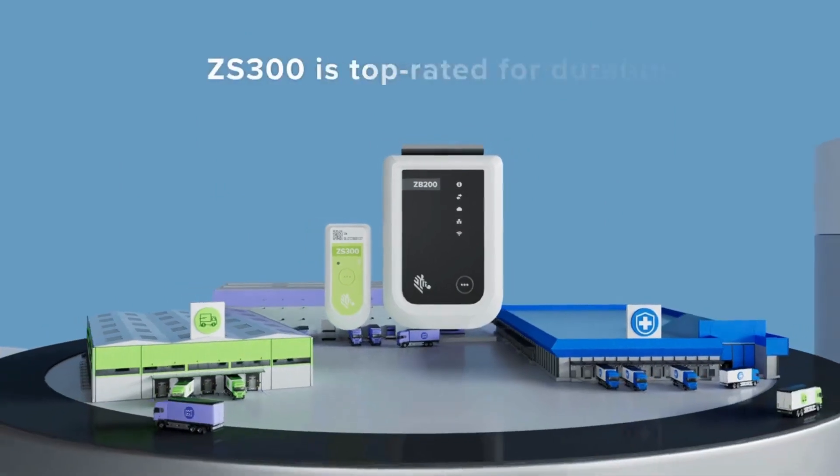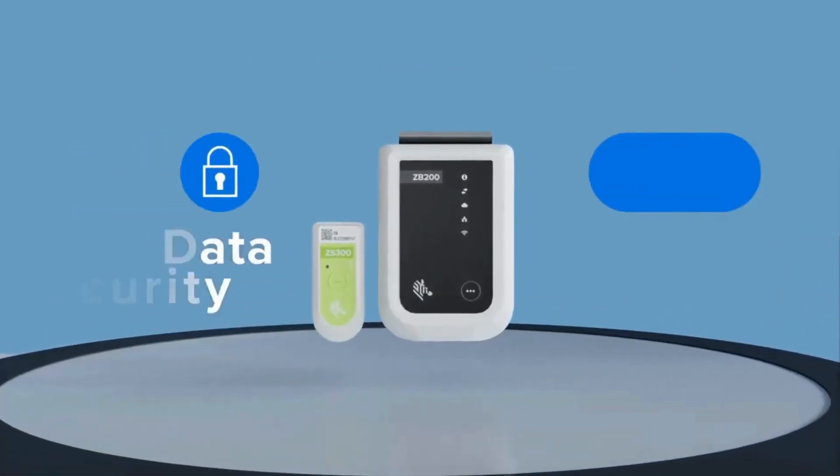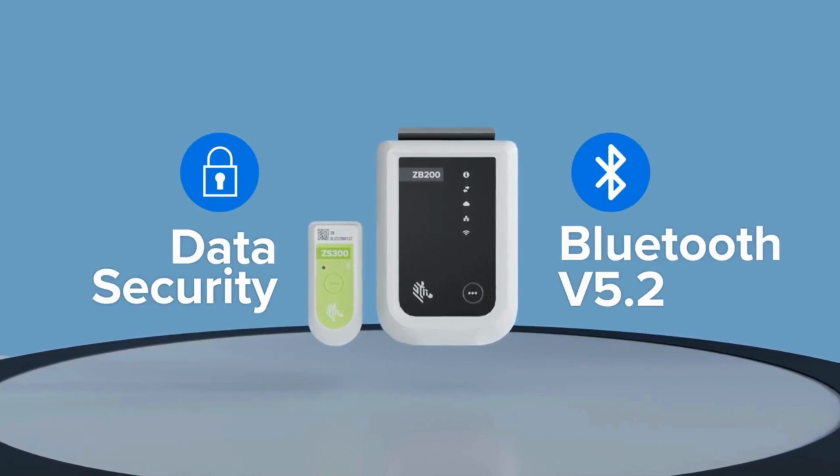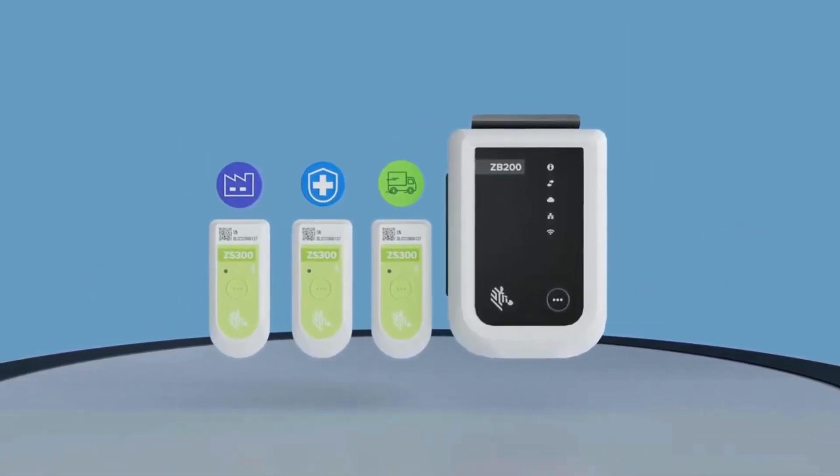That's why our ZS300 electronic sensors thrive in tough environments. They're equipped with advanced technology and the adaptability you need for easy integration into your workflows and systems of record.